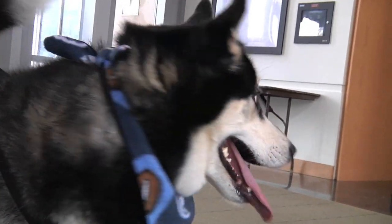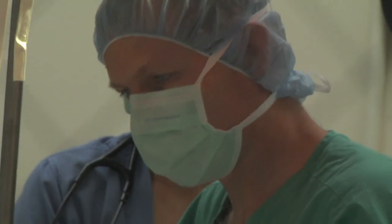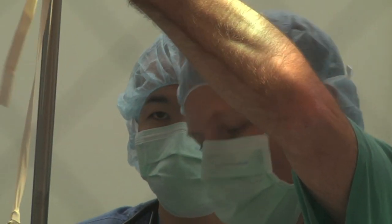We like the idea that our patients — our dogs — benefit from what we do, and that humans might also benefit from what we do.